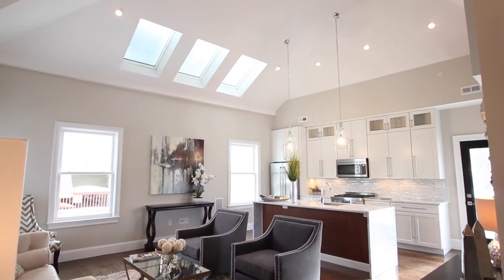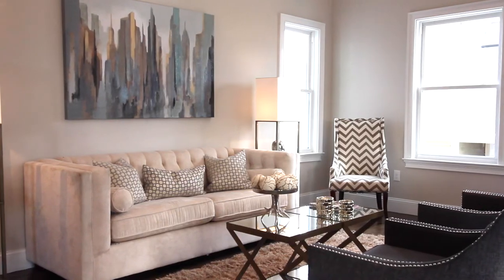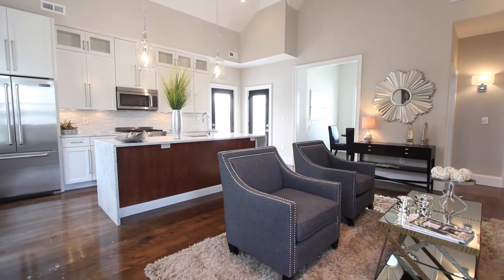The deluxe penthouse unit adds soaring 18-foot skylit vaulted ceilings, which add to the already wonderfully open and flexible floor plan.